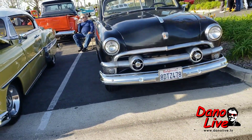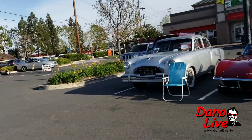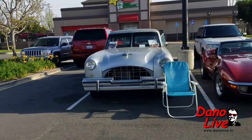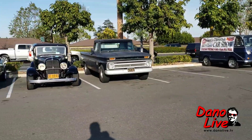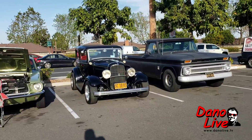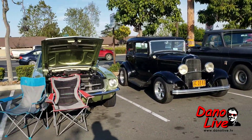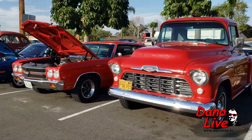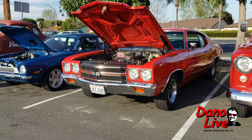And then we got the '49 Ford. Corvette, Packard — classic OC car show. Corvair wagon. Truck, truck — looks like another '32. Mustang, 3100 Chevy truck, looks like a '70 Chevelle.